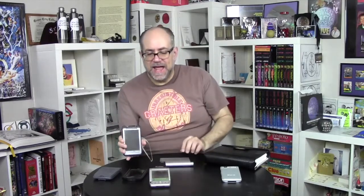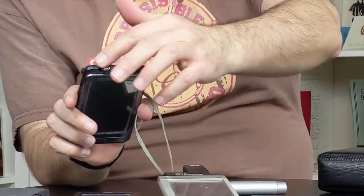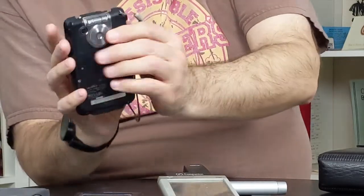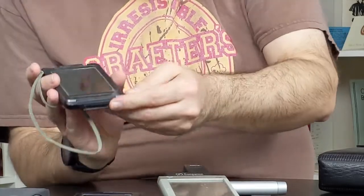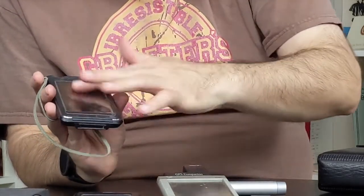Now, here's a unit Sony made called the Clie. Unfortunately, the cover that kind of flipped over it has long been removed, but it did actually have a camera built into the back. In this case the buttons were kind of hidden down at the bottom, but it was still the same basic design.